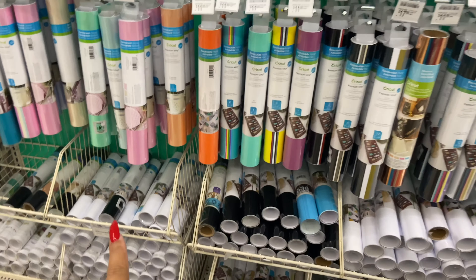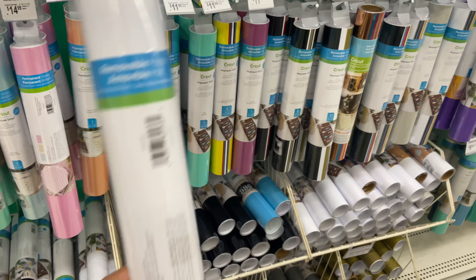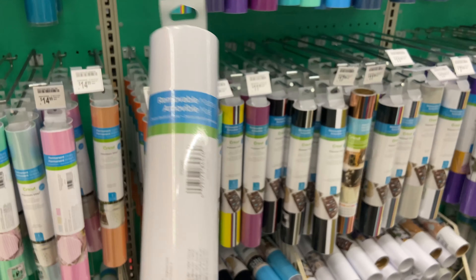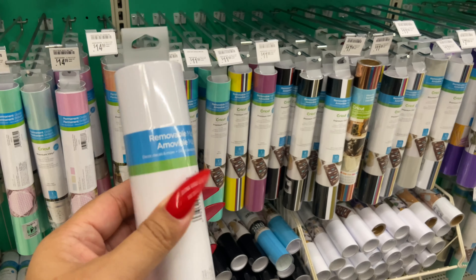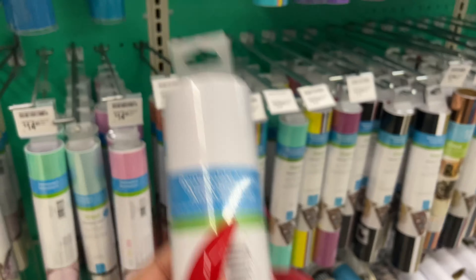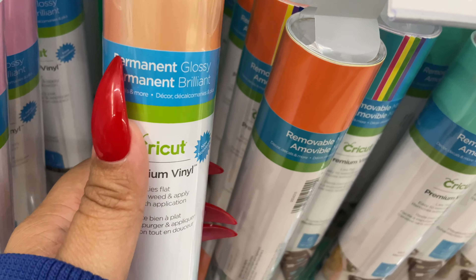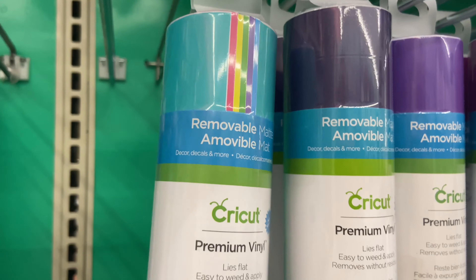I'm here for the vinyl section — I'm just looking for permanent vinyl. This is the tricky part: look, removable vinyl. The last time I came I didn't read this. At the beginning when Millie started her lip gloss journey, I had to come back and swap it out for permanent. So beware of that — this is permanent, this is removable.